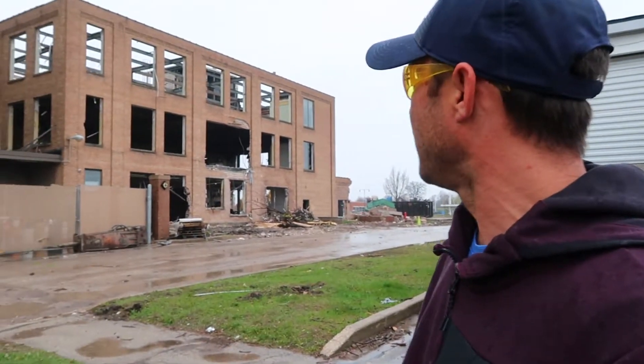We're just finishing up some of the demo inside the building as we speak right now. A couple more weeks and this whole thing will be down.